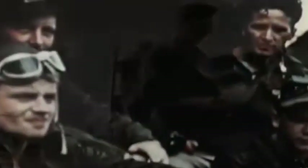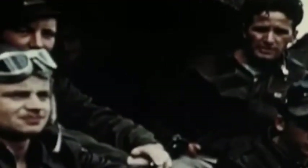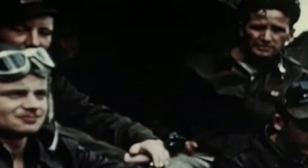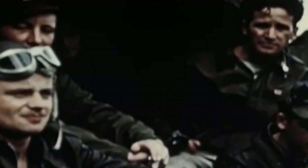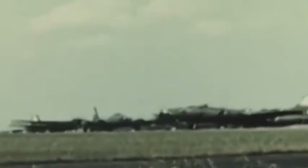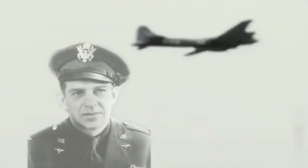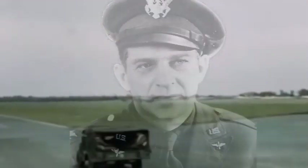The group immediately began working up to operational readiness by flying over England and the Channel. The 100th flew its first operational mission on the 25th of June, when 30 B-17s took off from Thorpe Abbotts for a raid on the submarine pens at Bremen. By the end of the day, the group had lost three fortresses. On July 2nd, 1943, Colonel Neil B. 'Chick' Harding assumed command of the 100th, when Colonel Huglin was reassigned to the 13th Combat Bombardment Wing HQ.